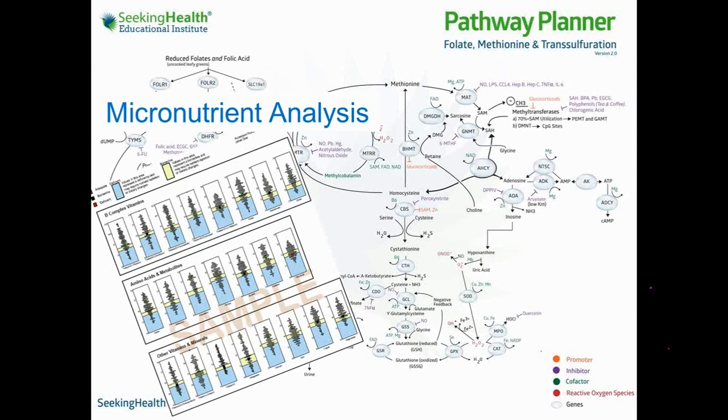COMT is required for estrogen metabolism in two very important pathways of the metabolism of estradiol. Here in the center of the gold circles, you can see where the COMT enzyme is needed. If a patient is impaired in those, they will be at a much higher risk for estrogen-related breast cancers. When I have a patient with COMT enzyme impairment like this, I encourage them never to take estradiol because of their increased risk for estrogen-related breast cancers.